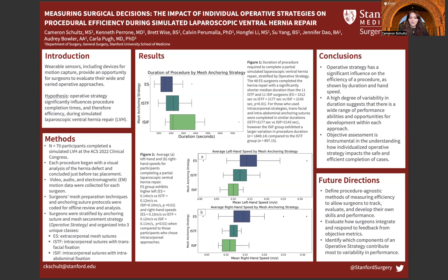To test this hypothesis, we asked 70 participants to complete a simulated laparoscopic ventral hernia repair at the 2022 American College of Surgeons Clinical Congress. Participants would begin their procedure by visually analyzing the hernia defect and conclude just before TAC placement. For each surgeon, we collected video, audio, and motion data for future review. Additionally, mesh preparation and anchoring suture protocols were coded for future analysis.